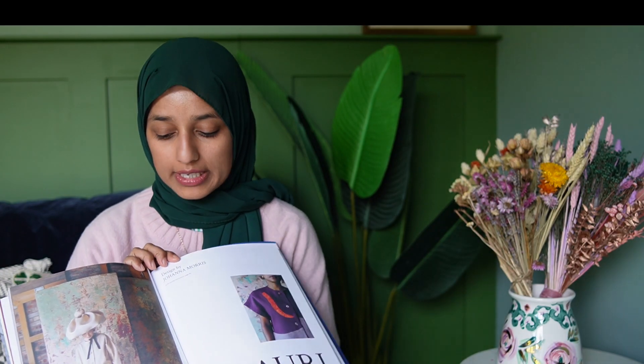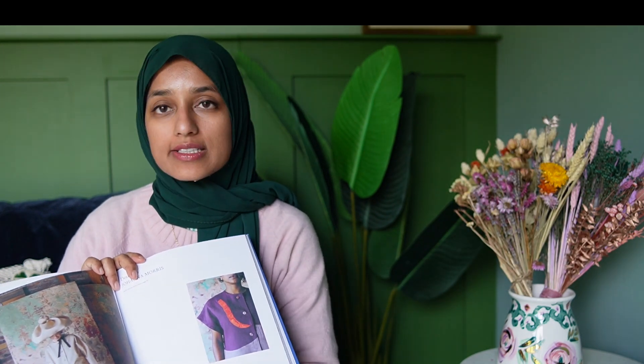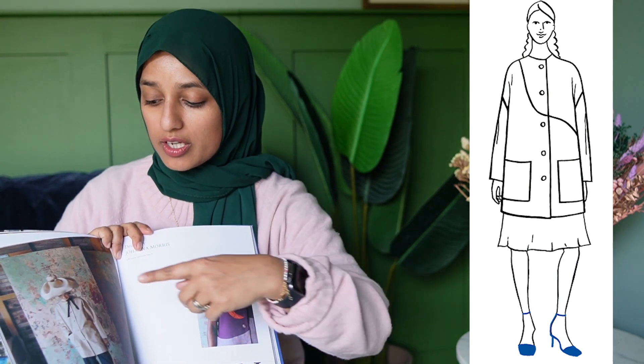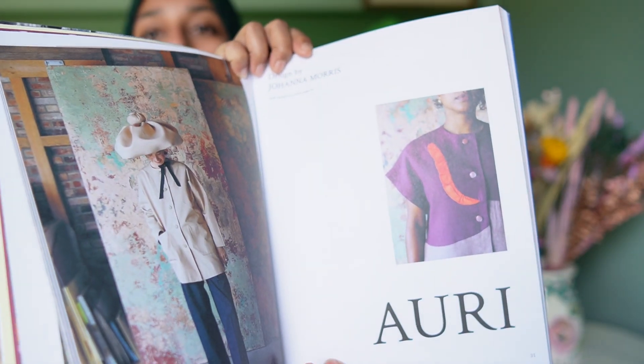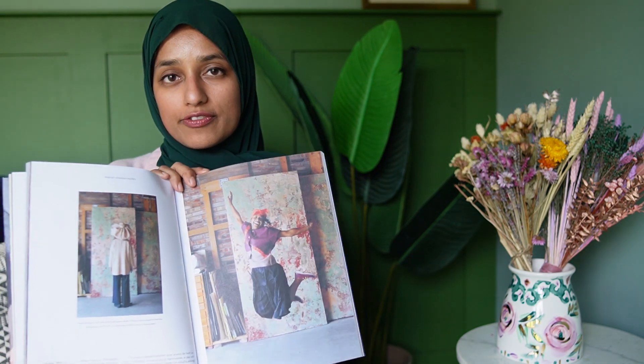The next pattern is called Ori and it's a jacket with two options: a short sleeve jacket with a ruffle inserted in the seam lines, or a longer, more classic jacket shape. It has really beautiful curved style lines and amazing photography. I really like this pattern because those curved seams give it a different look — they elevate a quite basic jacket shape. You could play around with colour blocking as shown in the shorter version, or keep it simple with one block colour.